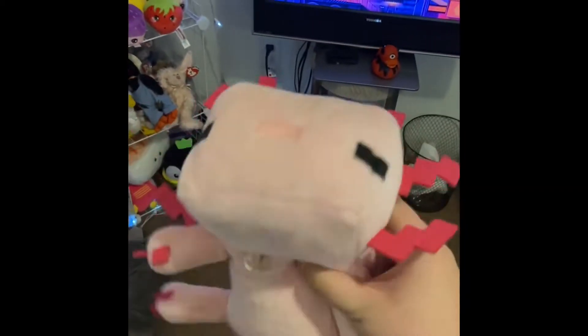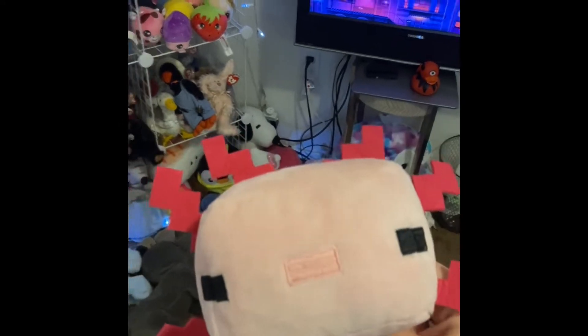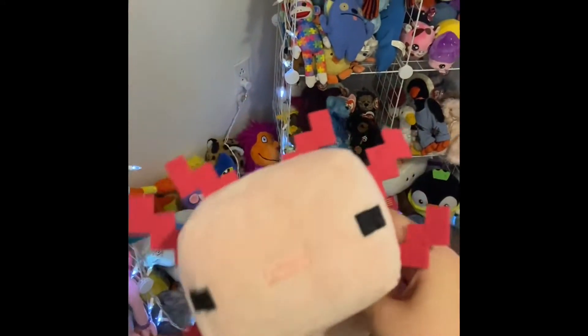Hello, welcome to my first video. I'm gonna be showing you some of my plushies today, specifically those ones right there. Let's get into it.